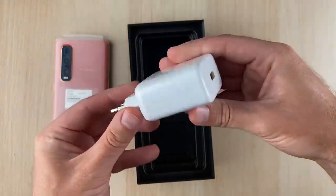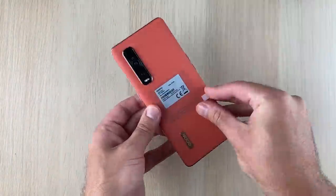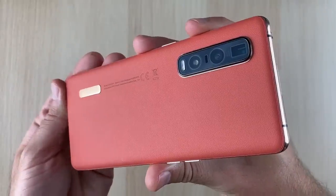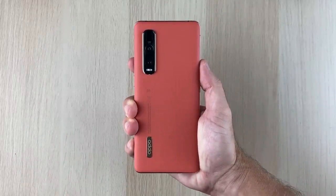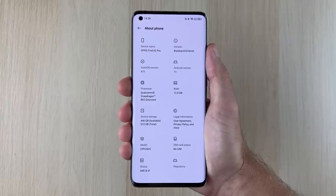However, what usually keeps me coming back for more is software, and while Oppo's ColorOS 7 was a welcomed improvement, I felt like something was still missing. A few months down the line, Oppo decided to send me the global version of the phone to test out their newly refined ColorOS 11 software based on Android 11, and oh boy, is it breathtaking.